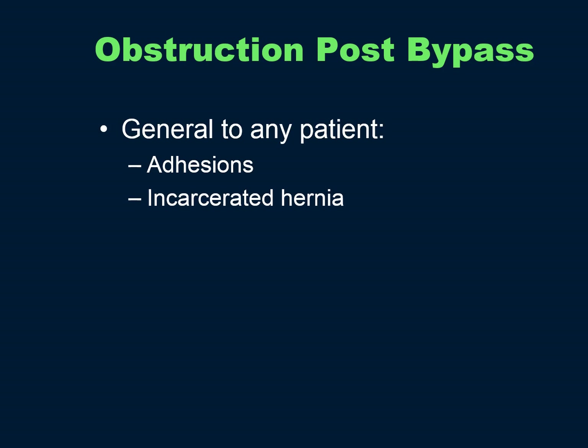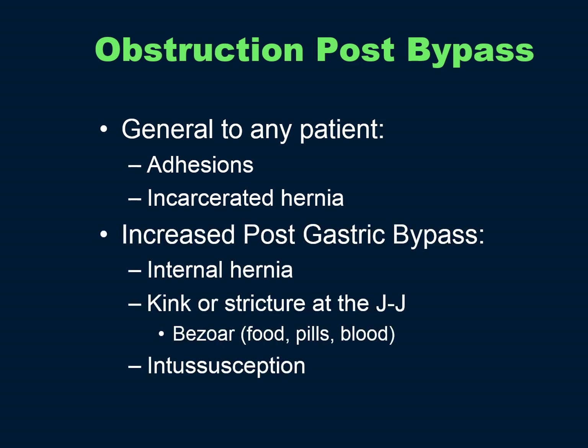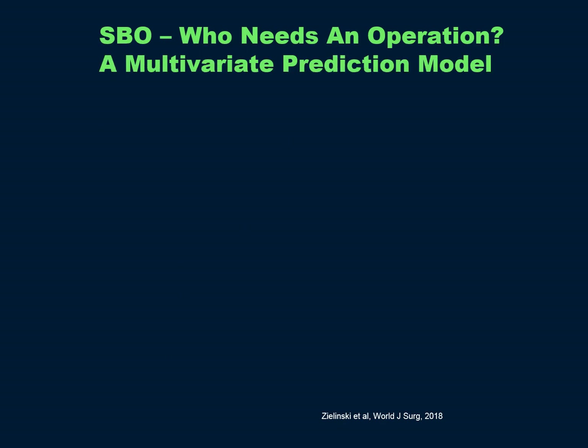Obstructions post-gastric bypass can be caused by many things — those general to any patient, such as adhesions or incarcerated hernias. And post-gastric bypass, some things are more common: internal hernias, kinks or strictures at the jejuno-jejunostomy (which can be associated with a bezoar), and intussusceptions.